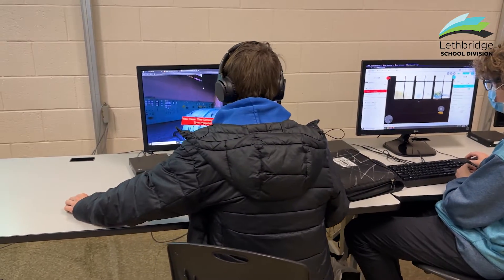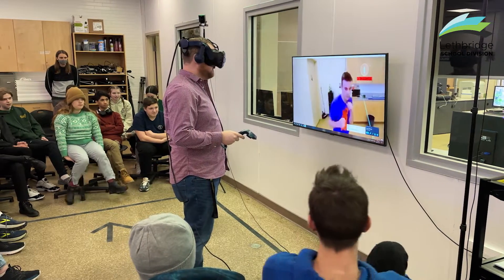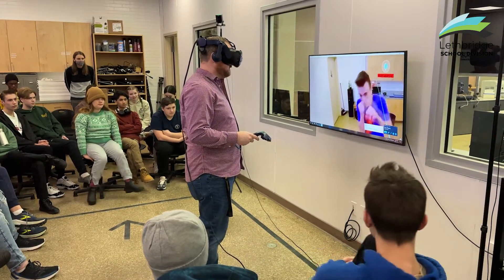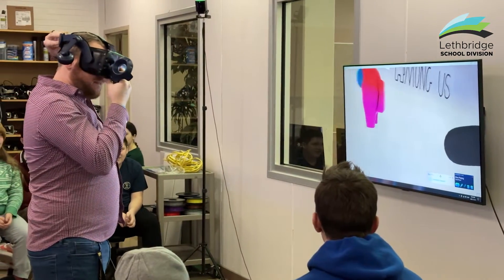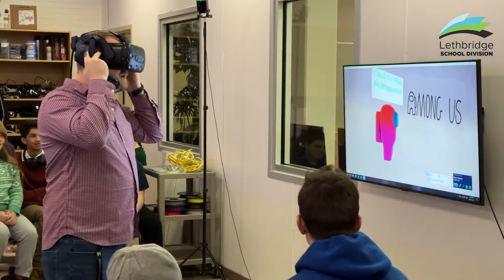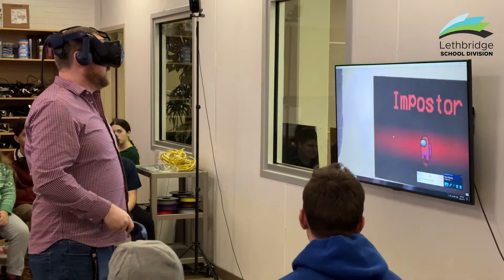We had some awesome groups that created some really cool experiences. I've got one that's a boxing tutorial where you learn all the different boxing moves, one where they did some climbing tutorials, and there's also mazes. A lot of the students are interested in Among Us, so I've got a few different Among Us clones where you're able to choose what you want to do as the imposter.